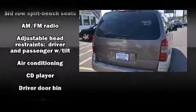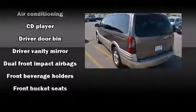Top features include front bucket seats, a tachometer, variably intermittent wipers, front fog lights, a roof rack, and a split-folding rear seat.